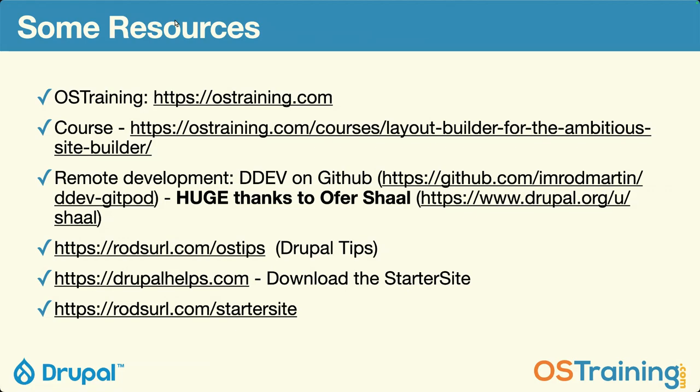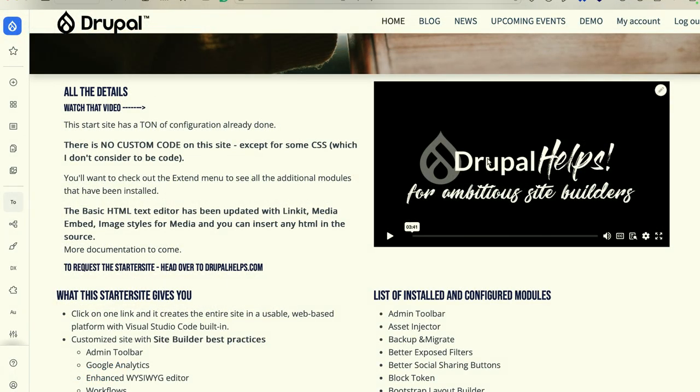One of the big things for me is working with beginning site builders and wanting them to feel comfortable using this. You need a GitHub account to use Gitpod, but it's no big deal — that's free as well. I've got a video on it. If you go to DrupalLayoutBuilder.com, there's a video on the front page of the site that will help you get started. What's the name of the site? DrupalLayoutBuilder.com. The domain was there, I couldn't believe it, so I grabbed it. And all of this is already in the PDF.